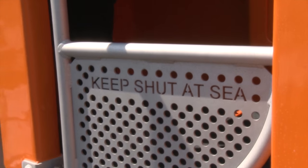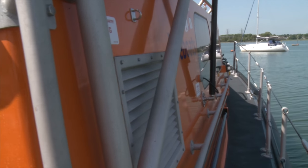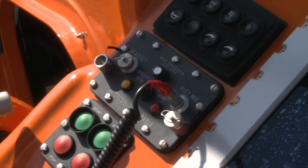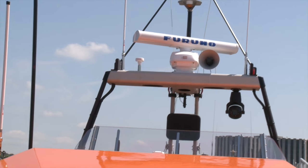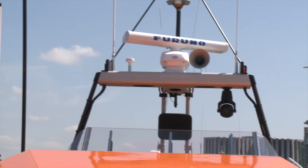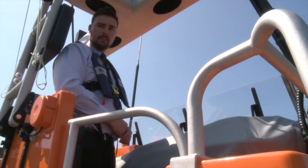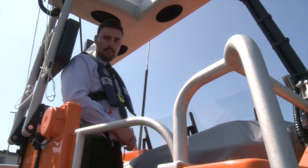The crew do get wet up at the helm. On passage to a shout they'd be positioned inside the boat, but during close-quarters manoeuvring or alongside a vessel, the helmsman will be up in the exposed position so he can command the view he needs. The boat can be driven from inside or from up top.